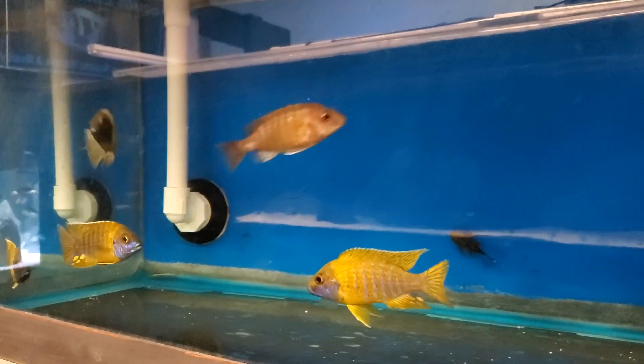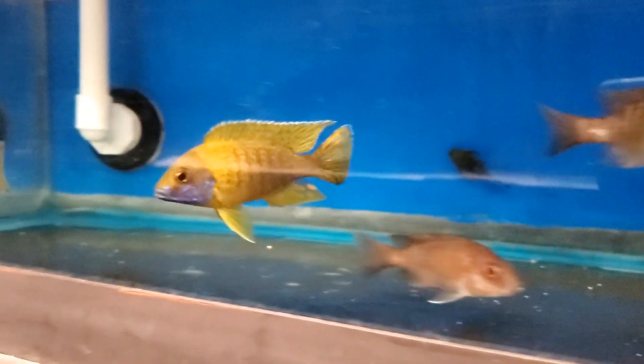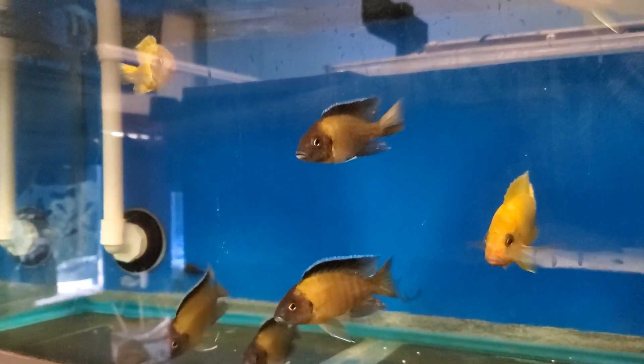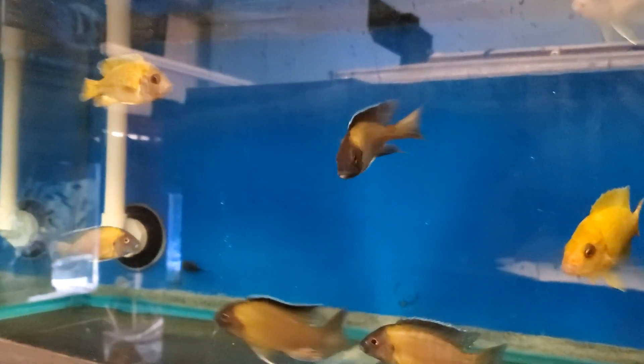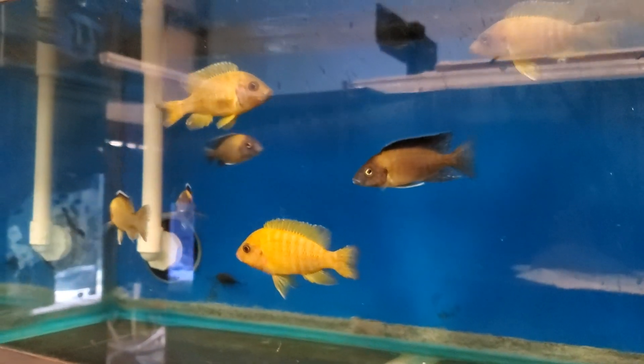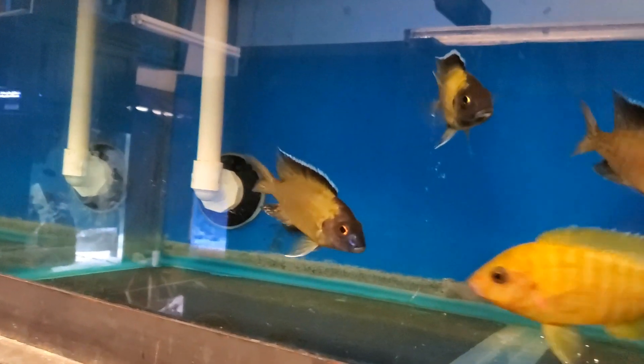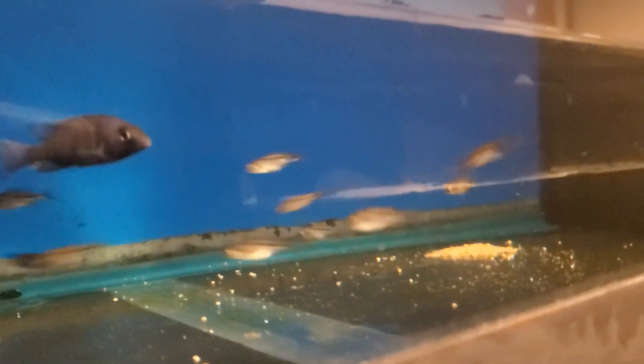Labeotropheus — very yellow. Also Labeotropheus flavescens. And Aulonocara Maleri Maleri. Buccochromis heterotaenia — putting on some size, they've grown a ton since I originally got them.